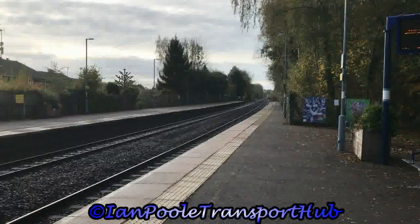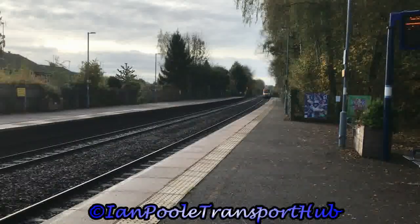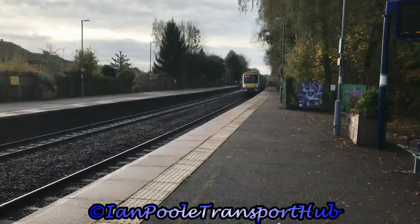Next up for Chiltern Railways is 168113 and 168326, working 1G12 from London Marylebone to Birmingham Snow Hill.